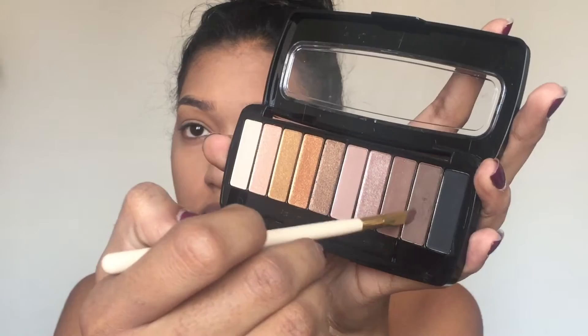Now I'm gonna take a spoolie and brush my brows because they're looking pretty crazy. Then I'm gonna take my Wet n Wild Studio eyeshadow palette and an angle brush to fill in my eyebrows.